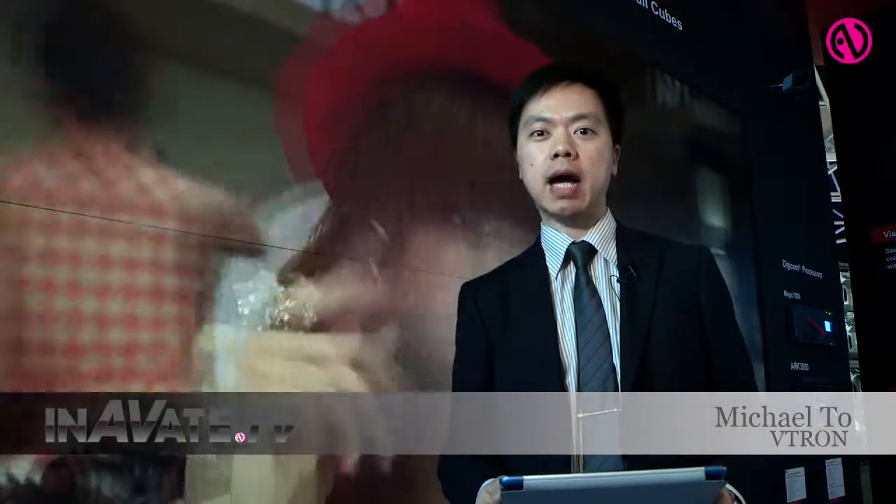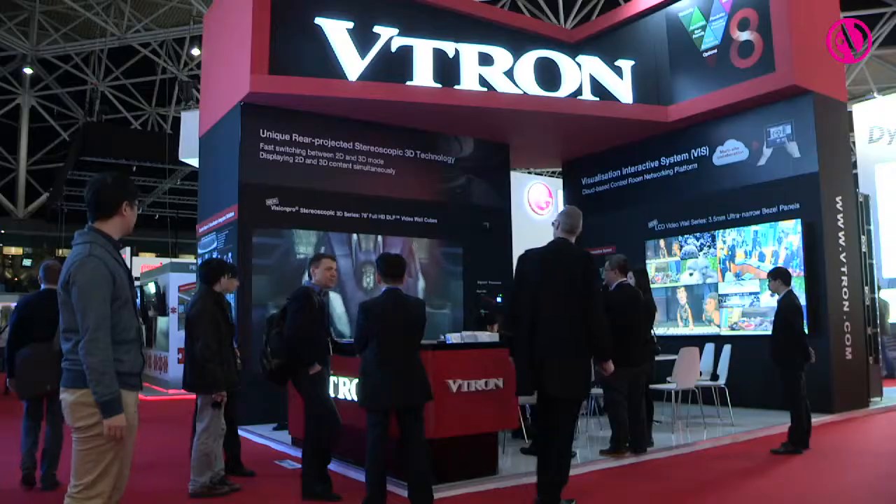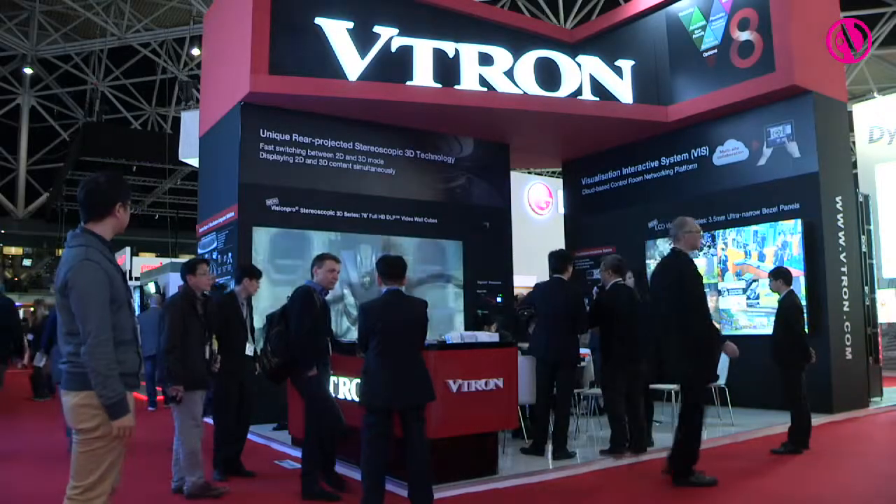Hello everyone, welcome to the Vijon booth in ISE 2015. My name is Michael. I want to introduce you to our new video wall system this year.